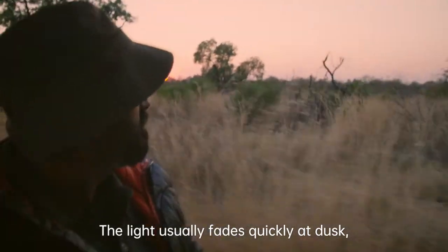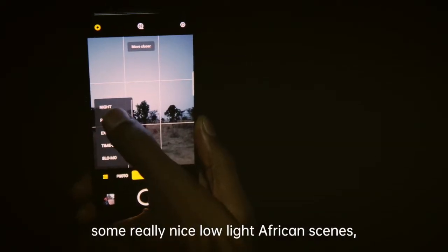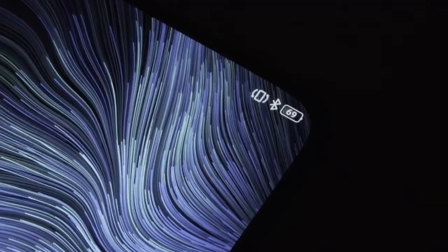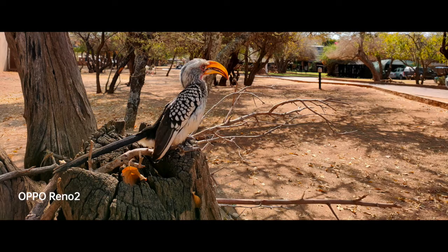The light usually fades quickly at dusk, but this night shot mode helps to capture some really nice low-light African scenes. And at the end of the day, I still have plenty of battery charge left. Can't believe I can do all of this with a smartphone.